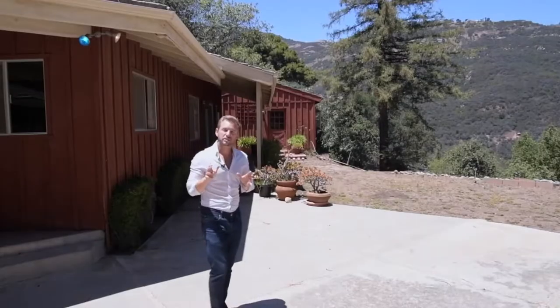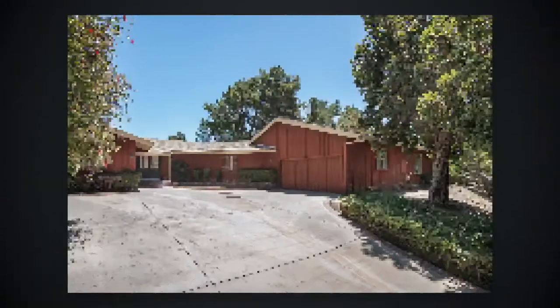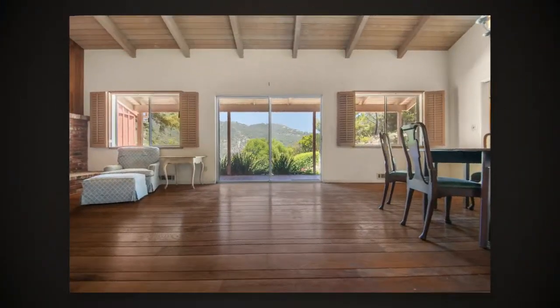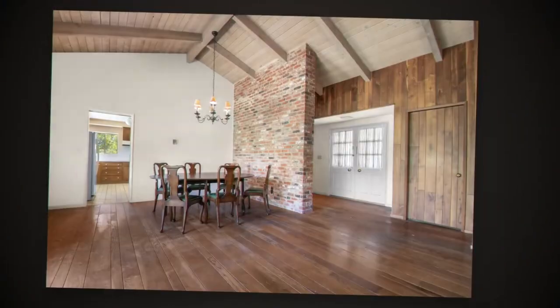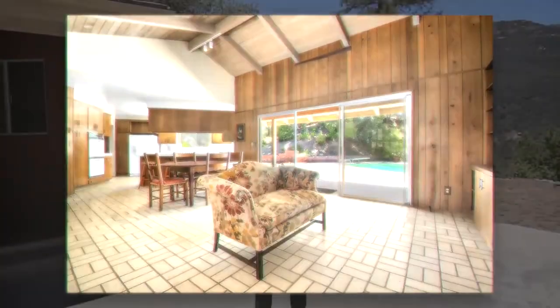This is the only home in this price range with this much square footage, flat land, a nice pool, beautiful views of the mountains, and all this original character where you're also able to add your own personal touch, really making it special.